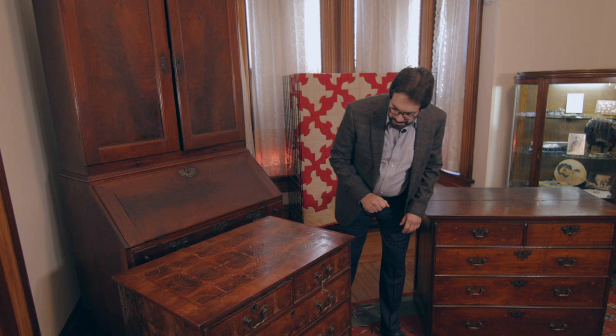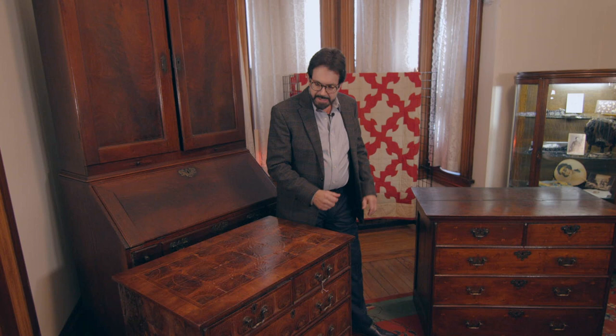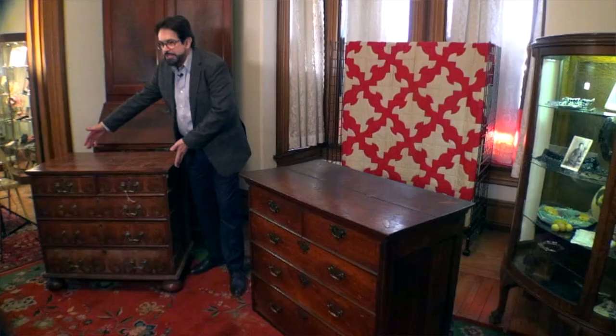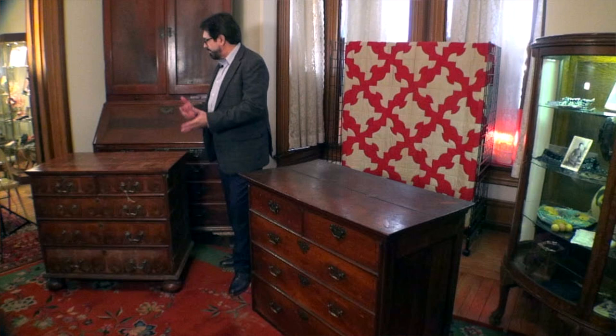We're going to contrast and compare a piece from my collection around the same time period. Take notice: smaller is better — proportion. Israel Sack's good, better, best. This one is 33 inches, that one is 31 inches wide, proportionally a little more than a square — the golden mean, the golden triangle. This particular chest is in good shape; the other one is in deep trouble.